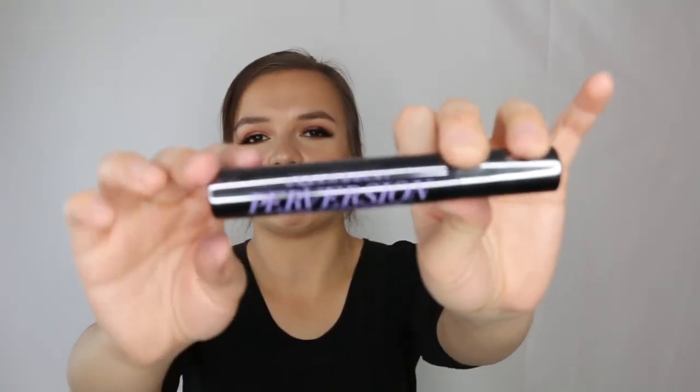Here's an Urban Decay Perversion mascara empty — I have a mini of this still. The first time I tried it I found it too clumpy, but the second time with a fresh tube I loved it. It's my go-to freelancing mascara because it's a wetter formula, which means disposable wands get coated really nicely. Drier mascaras don't adhere to disposable wands as well, so this is perfect for professional use.